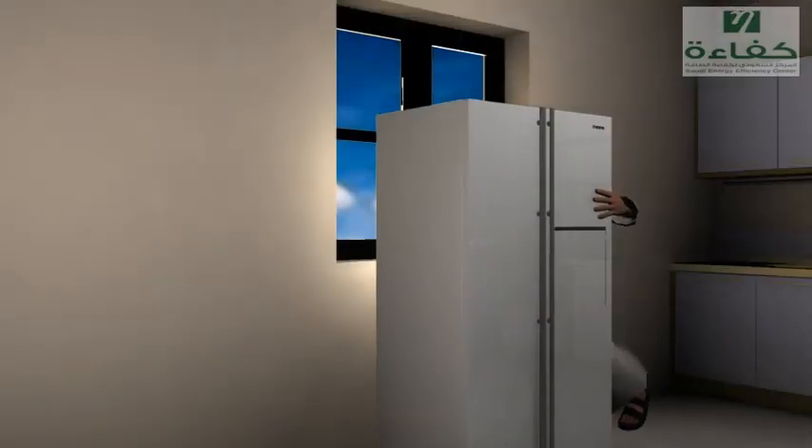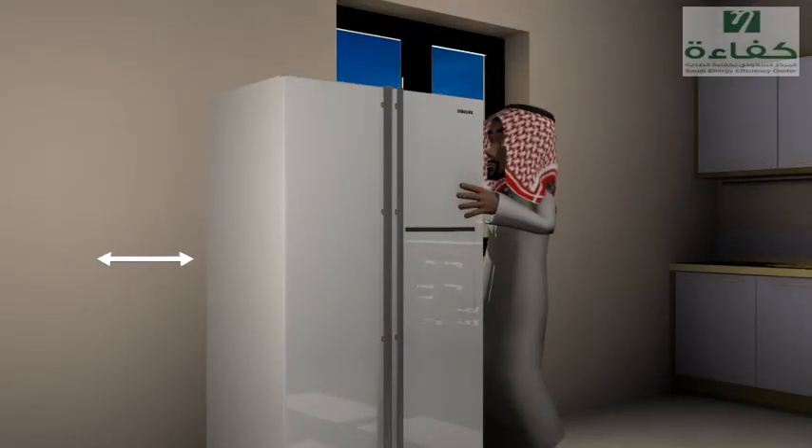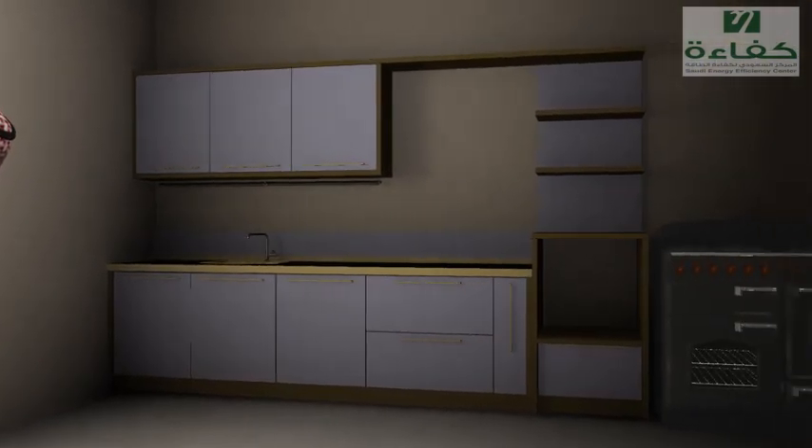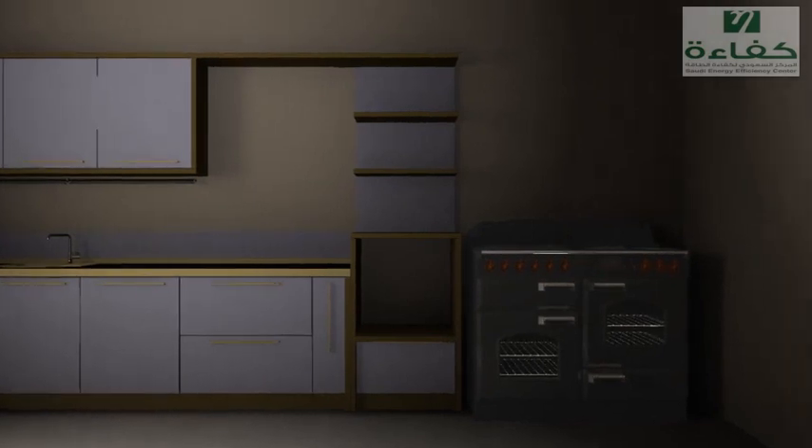Give your unit some room to breathe — place it at least 4 inches away from the wall so as not to overwork the motor. Moreover, move it away from sources of heat such as the stove or oven.